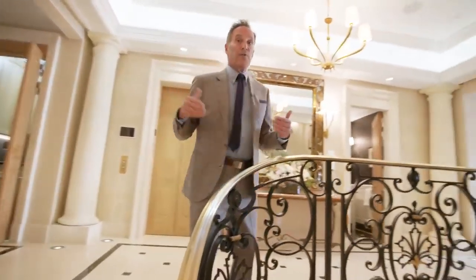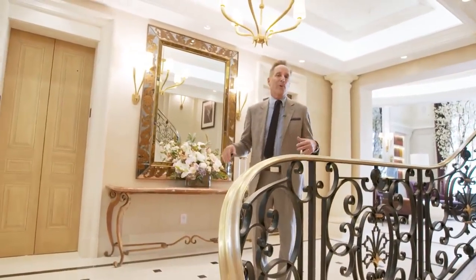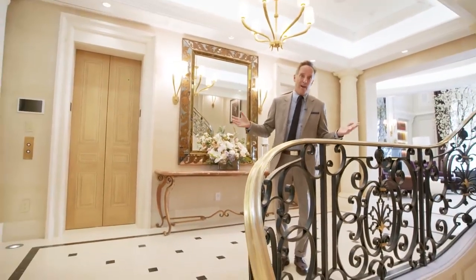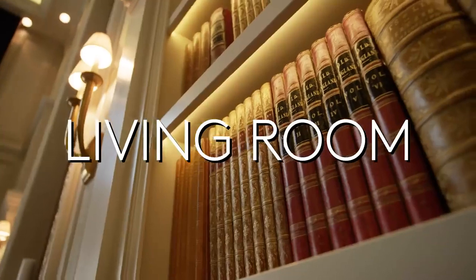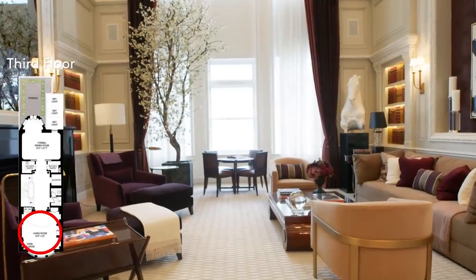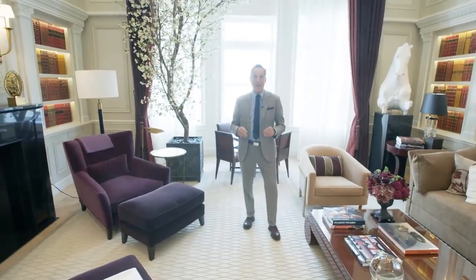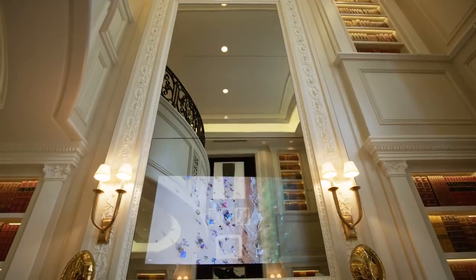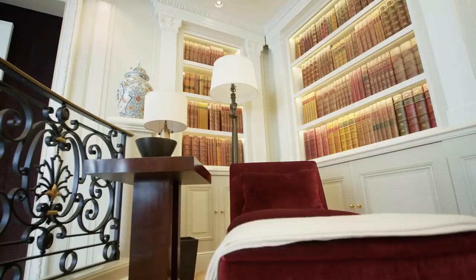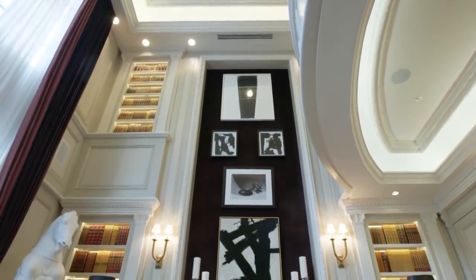Now we're approaching the third floor landing — really the formal floor of the house. This is where you have a dinner party for presidents, heads of state, or royalty, which, quite honestly, they have had here. And doesn't everybody need a two-story living room with a Juliet balcony overhead? Every room has at least one flat screen TV. Above the fireplace, the TV looks like a mirror when it's off. The upper part of the living room has custom built-in bookcases that serve as a library.